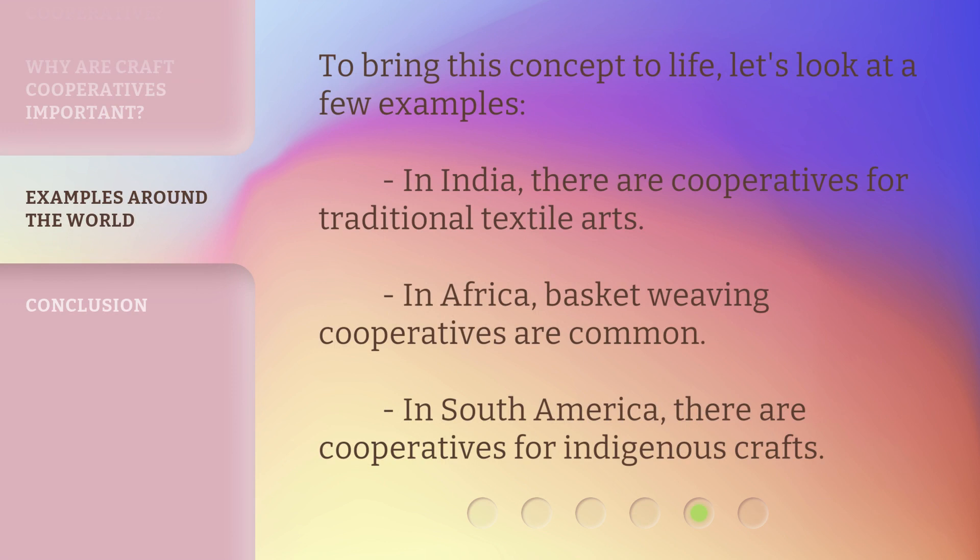To bring this concept to life, let's look at a few examples. In India, there are cooperatives for traditional textile arts.